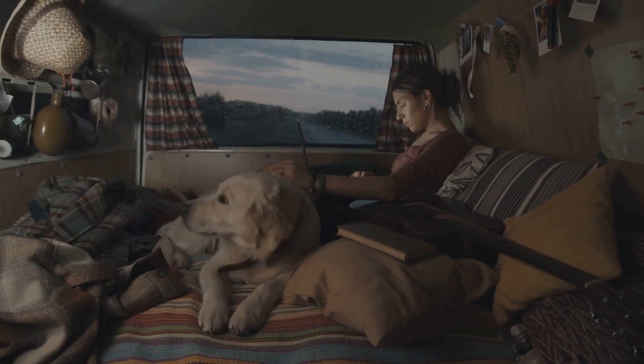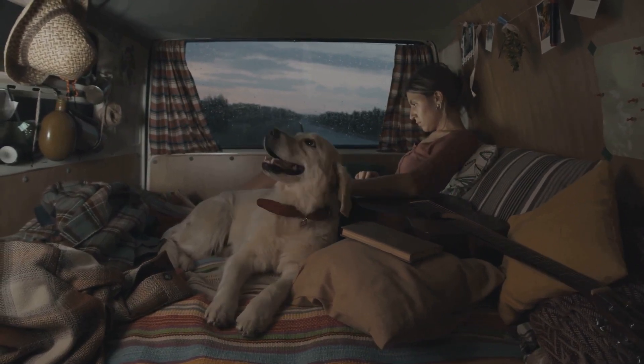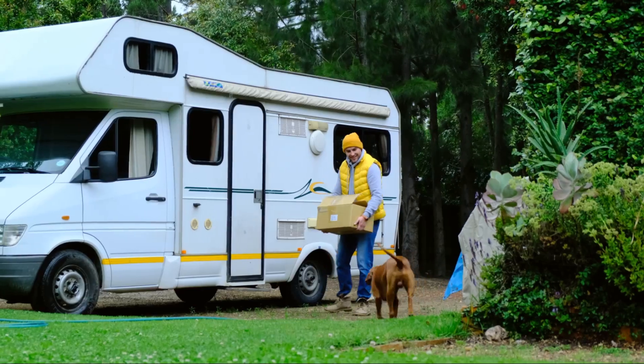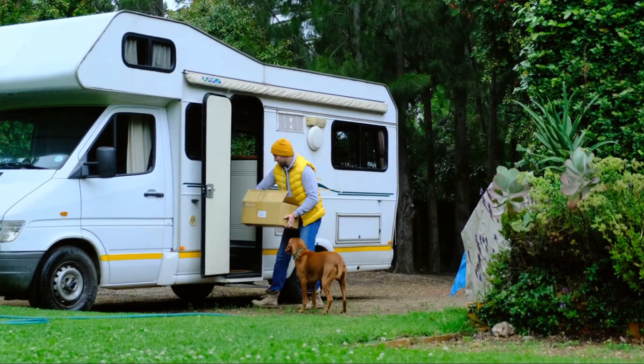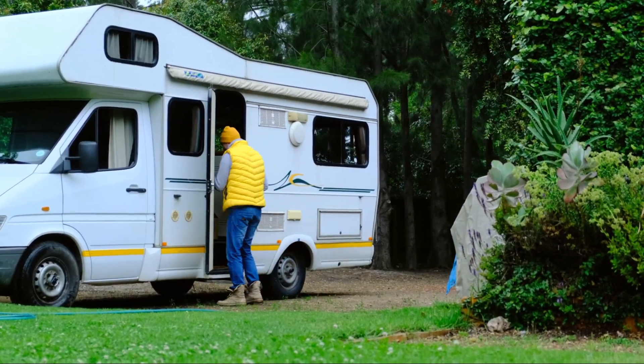We all know that our furry friends are more than just pets — they're part of the family. So when we hit the open road, why not bring them along for the adventure? However, taking your pet on an RV trip isn't as simple as packing a bag and setting off. It requires careful planning and preparation to ensure the safety and comfort of your pet.